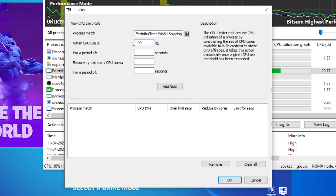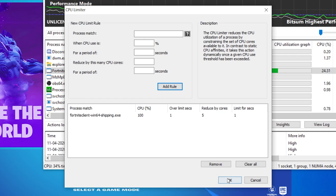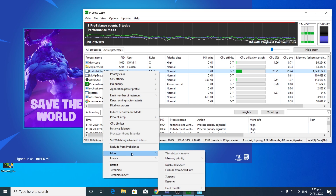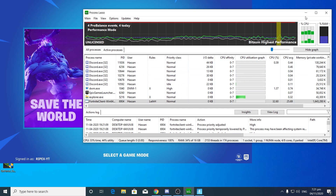For the best settings, type: when CPU use is 100 for a period of one second, reduce by this many cores — reduce by 3 to 5 percent, so type 5 — then type 1 for the period. You can also reduce the CPU percentage further; it depends on your PC. If you are still getting freezes after this setting, decrease the value to 95 percent. After doing this, click Add and click OK. Then go back to the FortniteClient-Win64-Shipping process, find More sections, and enable Disable Idle Saver.